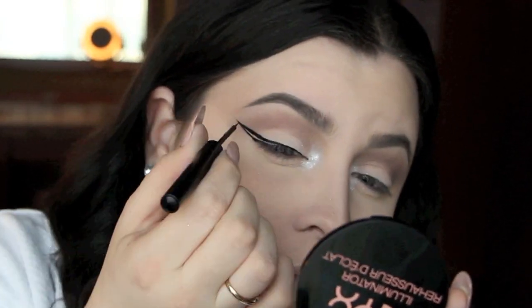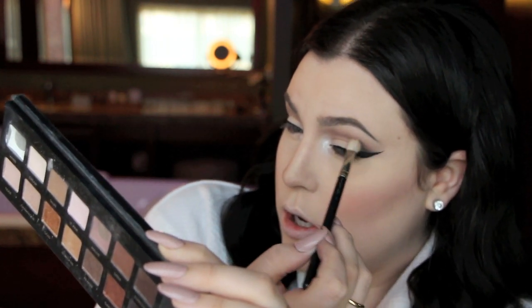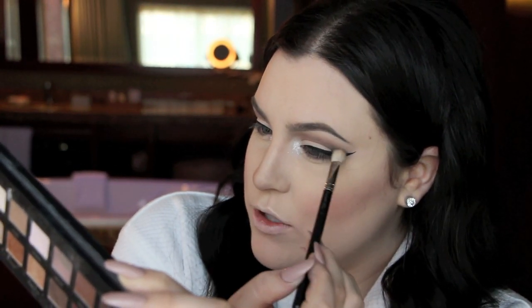Now for a pretty dramatic wing using the NYX matte eyeliner. This dries so black — it's great for photography because a satin finish liner can cause flashback and reflection. My wings are on. Then I go back into the black from the Lorac Pro palette with a MAC 217 brush — a tiny amount — and push it right into where your eye opens at the wing corner, and above my crease to deepen it.